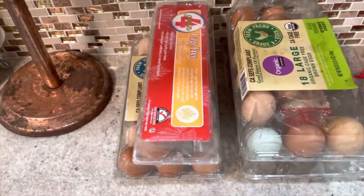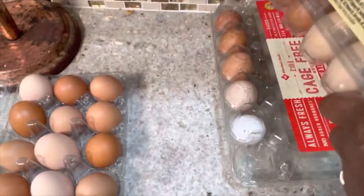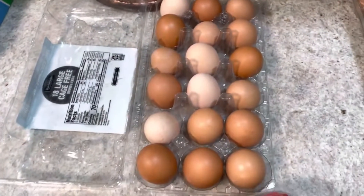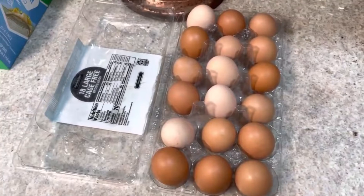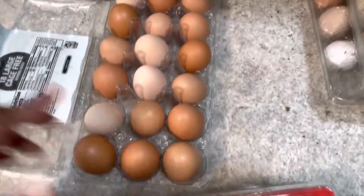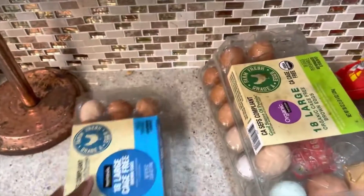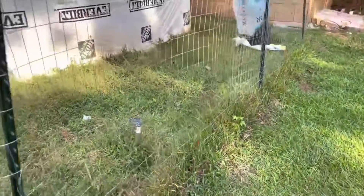Finally, the chickens are starting to produce lots of eggs. We're getting a good amount of eggs. We've given away some eggs. I just wanted to show you that they are producing and they're doing much better. I just wanted to give a quick update because I haven't made a chicken video in a long time. We'll be back with more chicken news another day.